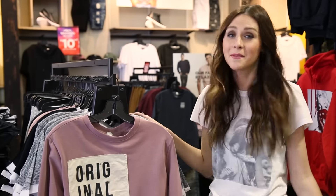Hey guys, it's Alexa, a stylist here at Route 21, and today we're shopping the guys section. Shopping the guys section is a great way to expand your wardrobe. Today I'm actually shopping for myself, hoping to find a cute sweater and a graphic tee.